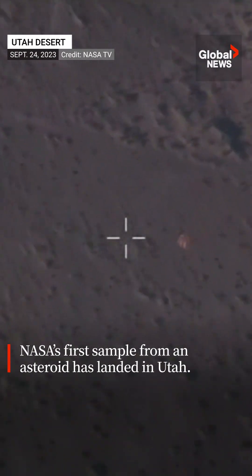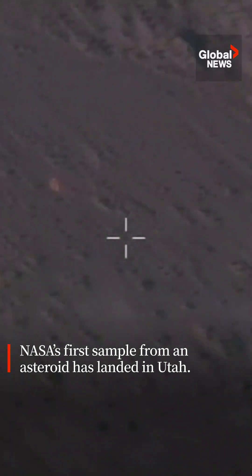We have parachute deployment. You can see just a sigh of relief from the team. I can hear some applause here. There is that orange creamsicle color parachute — just a sweet delight to see in our sky here over the Utah Test and Training Range. A phenomenal view. Just wonderful to see that deployment.